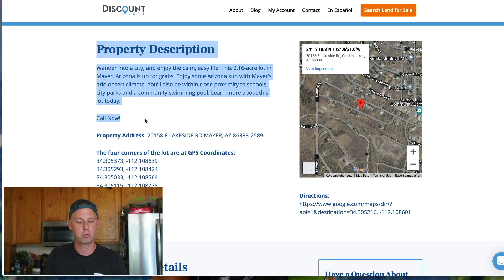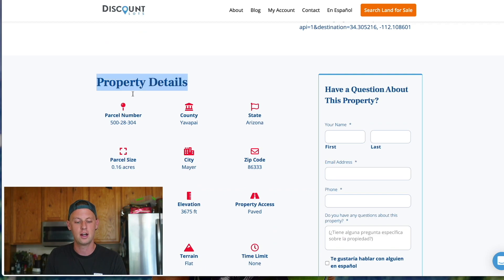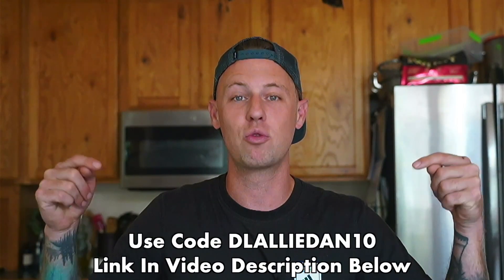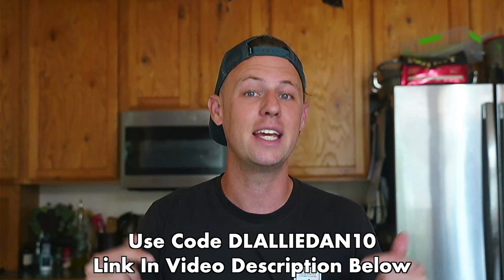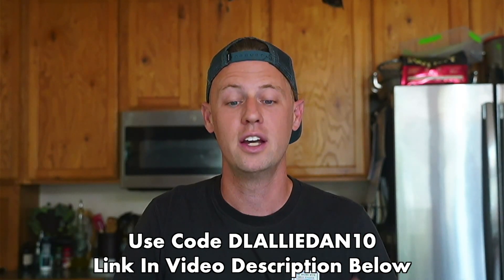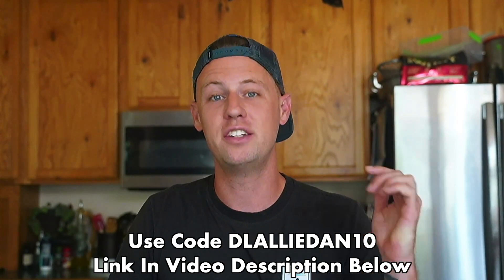My favorite part is this property description right here. They give you information about the city, the area, the way the lot is currently — whether it's flat, whether it needs to be cleared, if it has sewer, and all those different things. You can even scroll down and see more detail in the property details section. Allie and I's goal is to work with a company like Discount Lots, get a parcel for ourselves that we can build our own house on, and share that whole experience on YouTube. If you use the discount code by following the link in the video description, you can get 10% off a purchase of a lot on Discount Lots, making these already low-cost lots even more affordable.